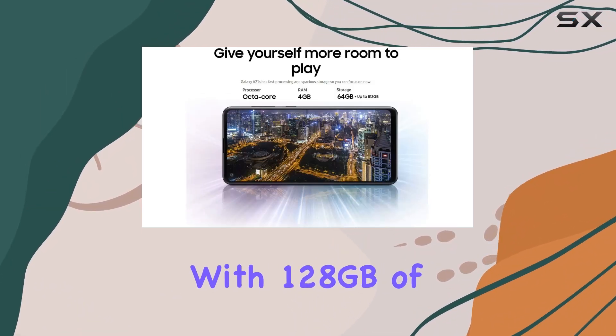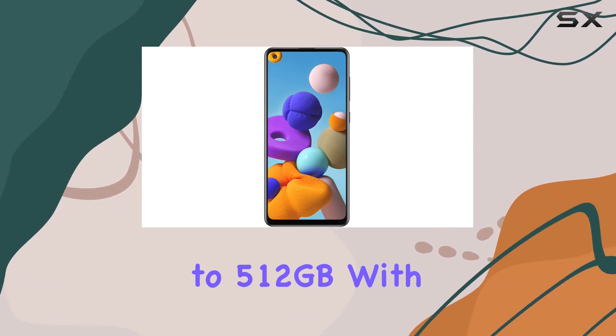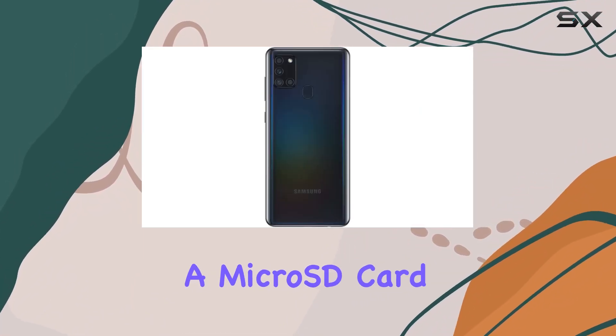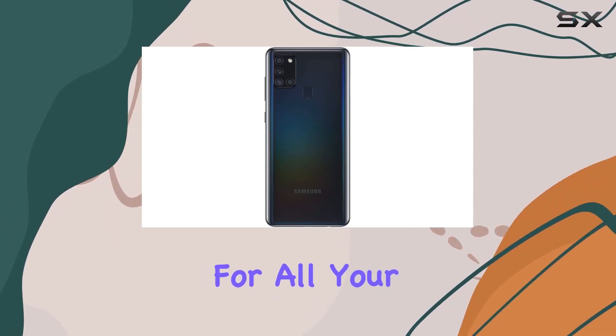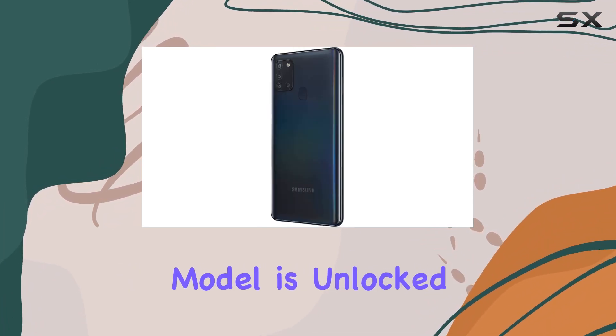Under the hood, the Exynos 850 processor and 4 gigabytes of RAM provide smooth and efficient performance. With 128 gigabytes of internal storage, expandable up to 512 gigabytes with a microSD card, you'll have plenty of room for all your apps, photos, and videos.